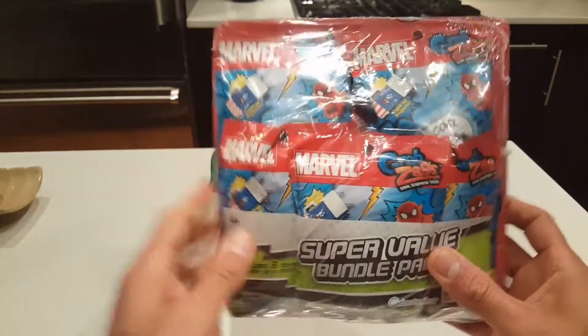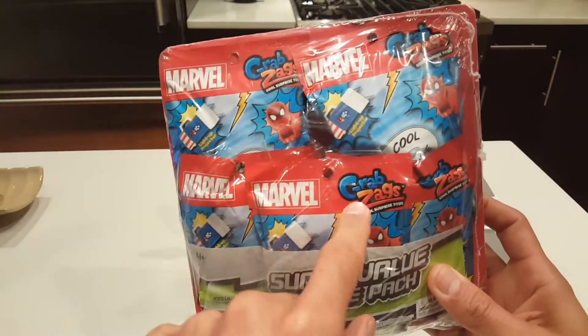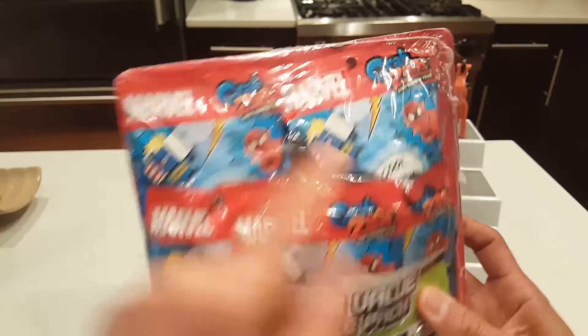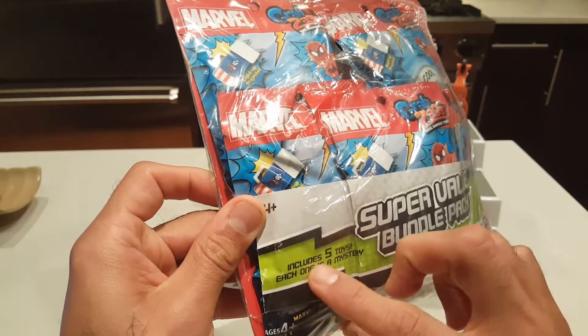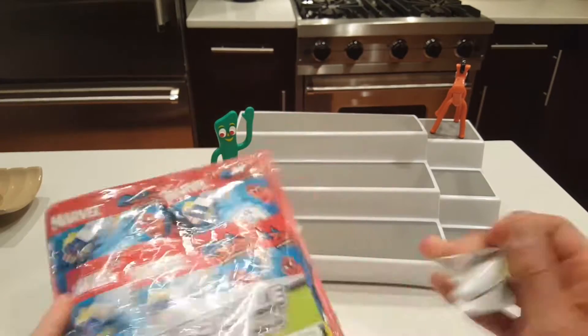It says 'Super Value Bundle Pack,' it's Marvel GrabZags cool surprise toys. I can see it says light-up projector and it's by Grin Studios. Looks like it includes five toys, each one is a mystery — and that's all we have, so let's open this up and see.